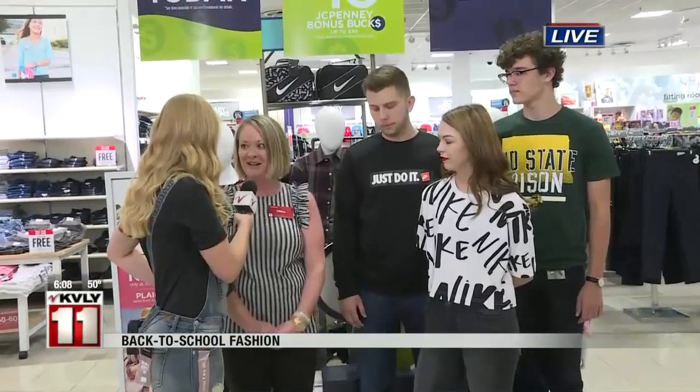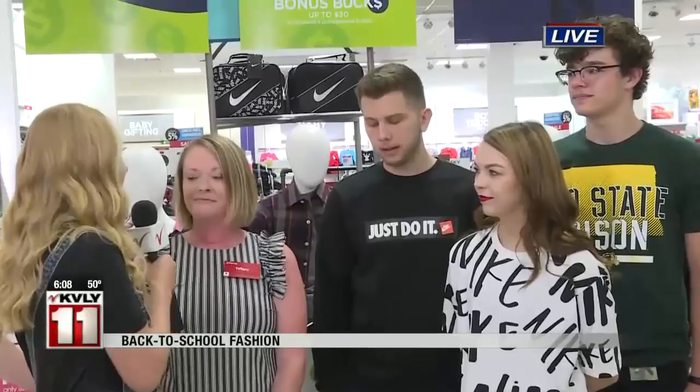Definitely Nike, denim, mixing the two, mixing with Adidas and Converse. You can see that on all of them. Definitely casual is the way to go. So you're seeing people buy more laid back instead of dressed up? Yes. Dressy is pretty much out for now, and athleisure wear is in style right now.